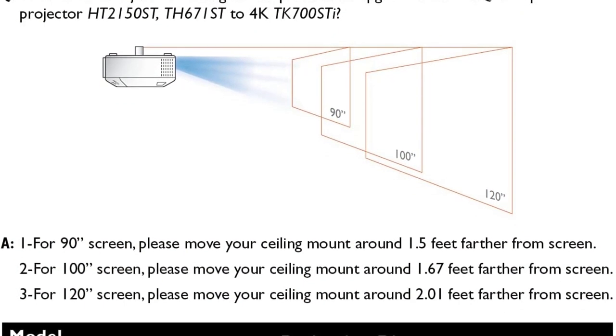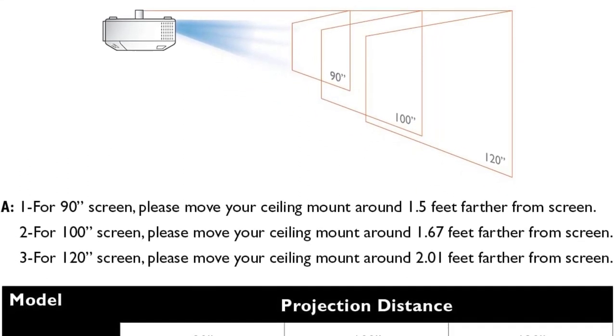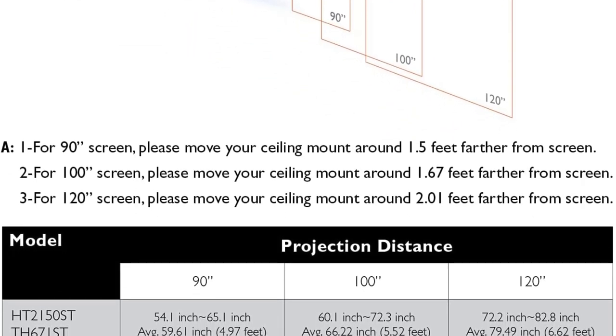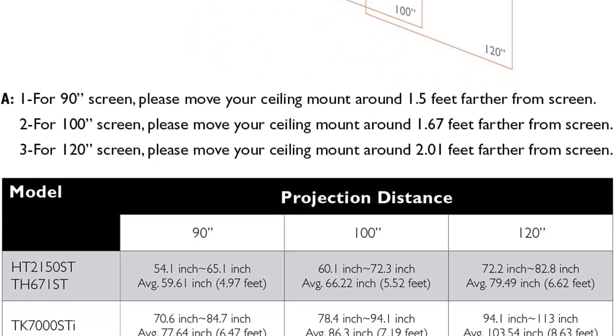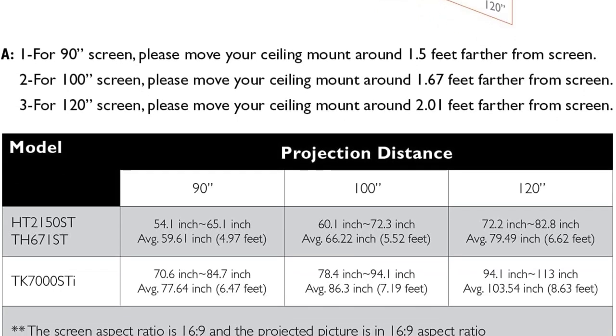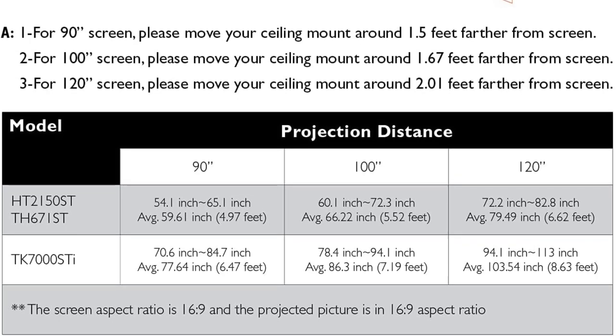Not only that, because it is a device born to play games, the TK700ST is compatible with quite a few gaming devices. You can freely connect the projector to Nintendo Switch, Sony PS4, and PS5 for a great entertainment experience on the big screen. This is the best option for you to buy.